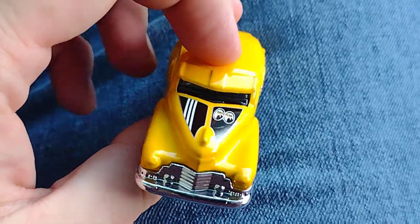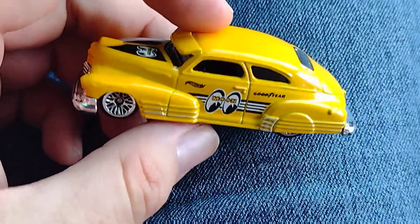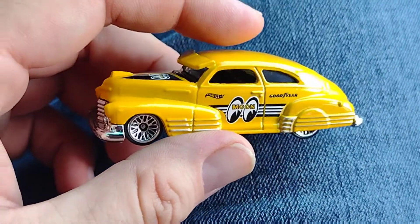What do you guys think? Do you have it in your collection, or are you still looking for it? See you guys in the next one — peace!